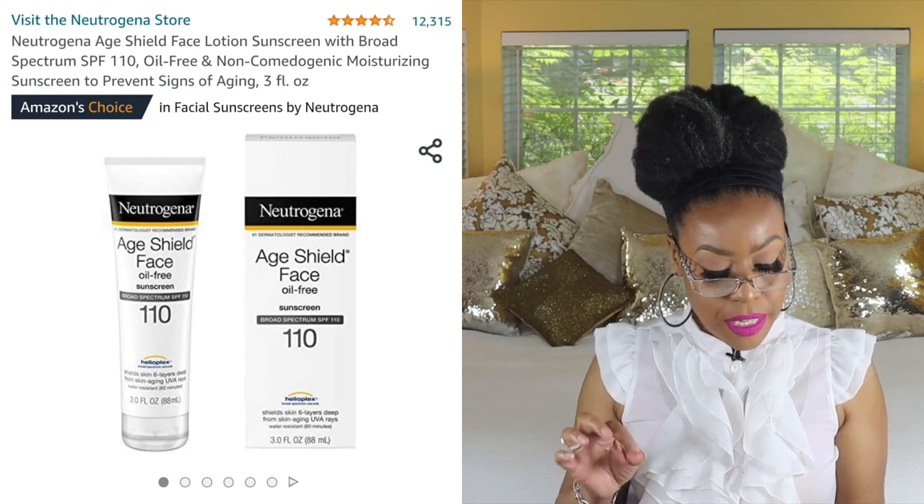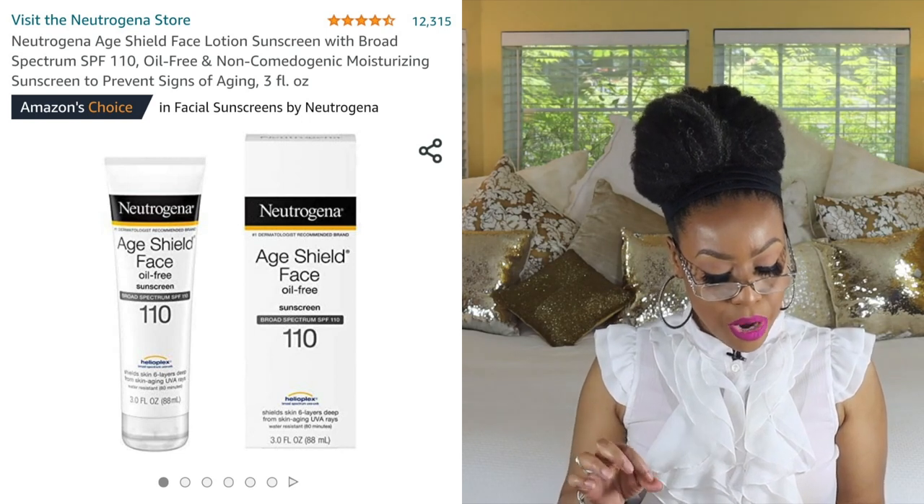The last one is by Neutrogena — this is their Age Shield Face Oil Free Lotion with broad spectrum SPF 110. It has Helioplex broad spectrum protection against UVA and UVB rays, superior anti-aging protection, and is water resistant up to 80 minutes, after which you need to reapply. This is a chemical sunscreen. For me it doesn't produce a white cast, though if I use it under foundation I'll pair it with a shade slightly deeper than my skin tone and adjust with a lighter concealer.